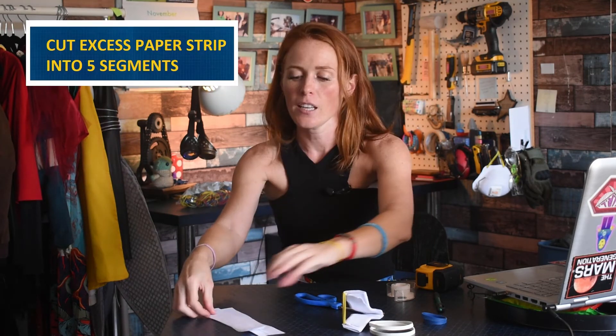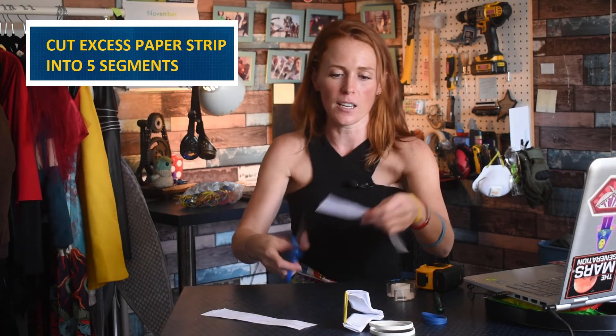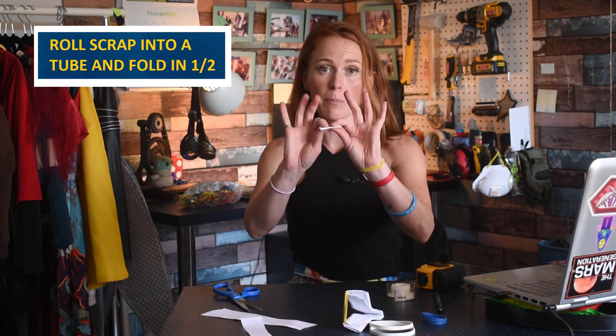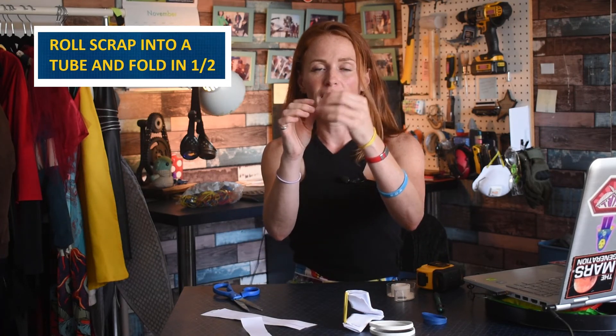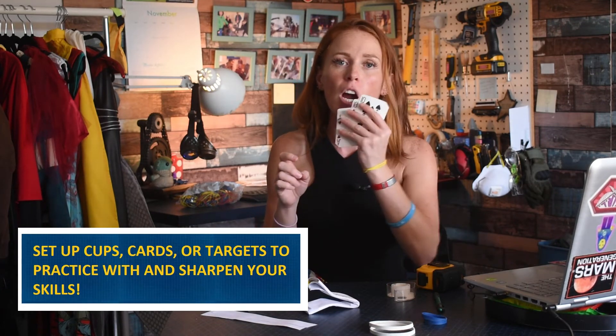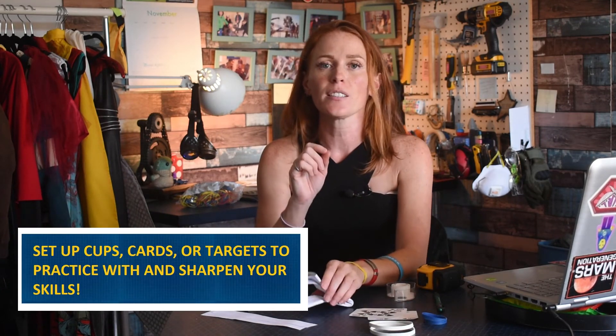Remember that scrap paper from earlier? Cut it into five segments, then roll each piece along the center like you did the big paper, and fold it in half. This becomes your ammo — you can fold it around your rubber band and shoot it. Set up targets like small cups, playing cards, or little targets and practice your skills. The world record for the most card faces hit in a minute is 47!